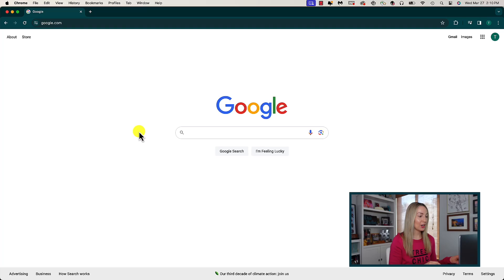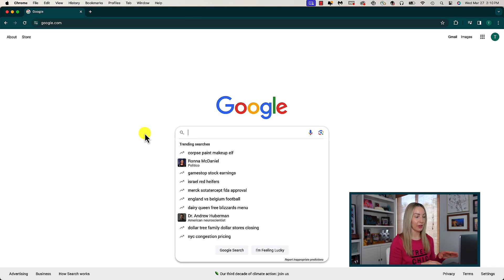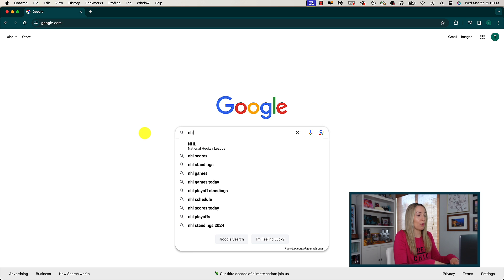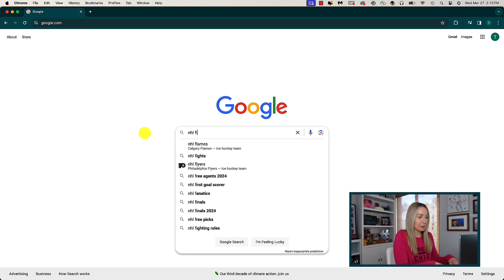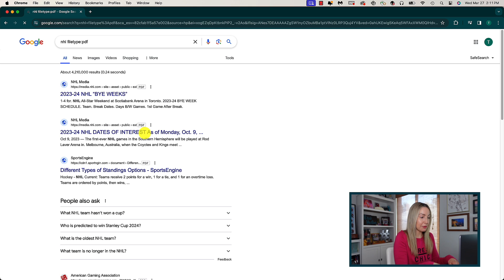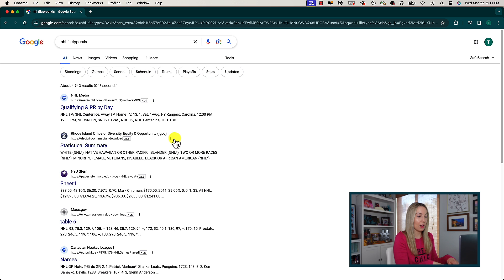First up, you can search for specific file types in Google — yes, really. This works by accessing any publicly available files floating around on the web. You type in the name, title, or keywords from a report you need, then hit space and type 'filetype:' followed by the extension. If you put PDF, you get PDF search results with that specific keyword as part of the title. The same can be done for other file extensions too — so if you wanted an Excel spreadsheet, you'd change the file type to XLS, and now your results are only Excel spreadsheets.